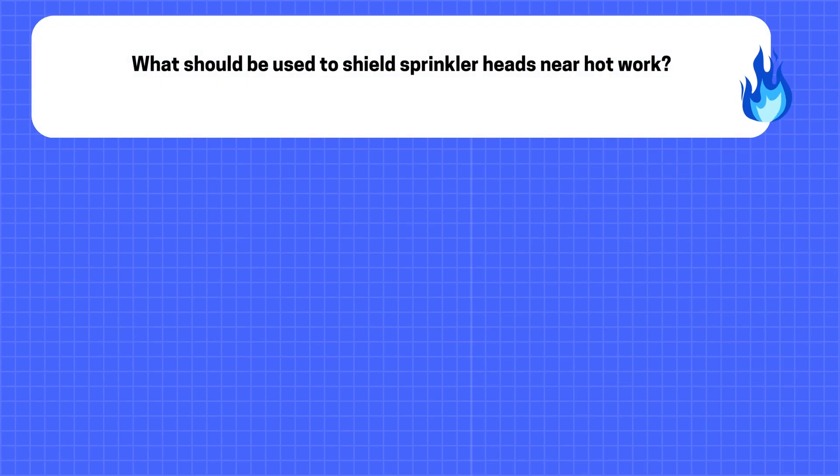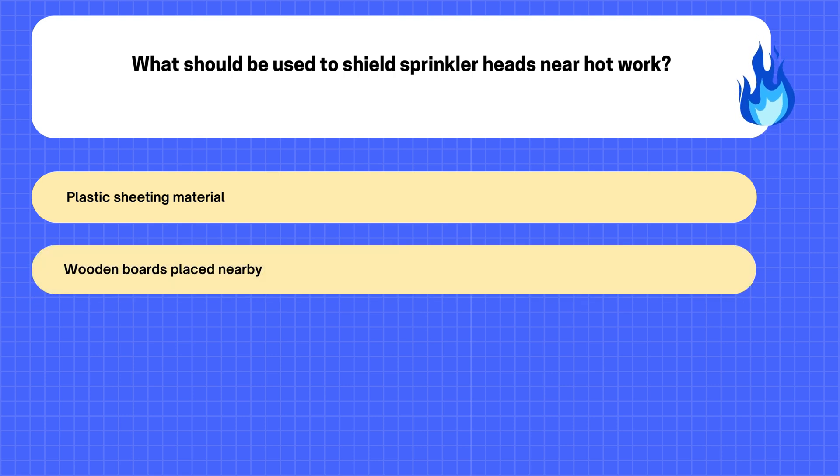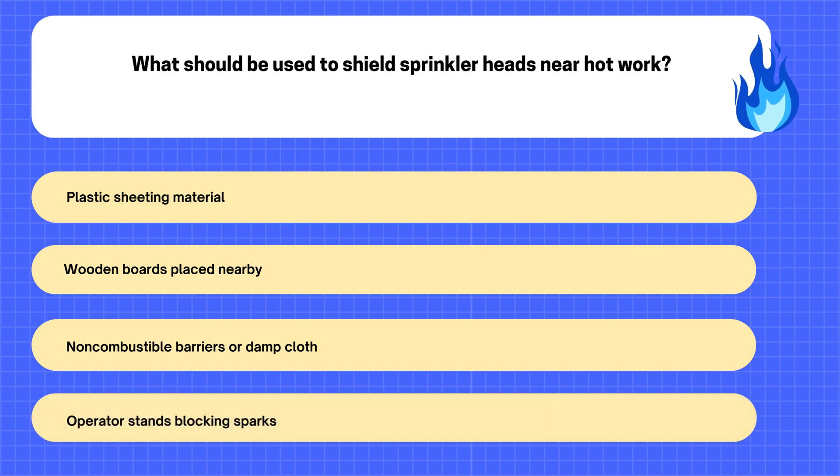27. What should be used to shield sprinkler heads near hot work? A. Plastic sheeting material. B. Wooden boards placed nearby. C. Non-combustible barriers or damp cloth. D. Operator stands blocking sparks.